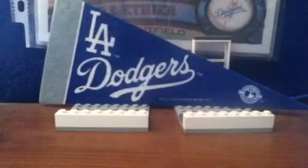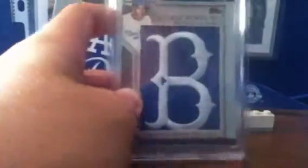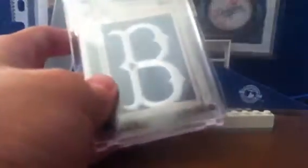Number 16: from 2010 Topps, Jackie Robinson commemorative hat logo patch, Brooklyn Dodgers. That's number 15 of 99. These are pretty rare, actually. Pretty cool.